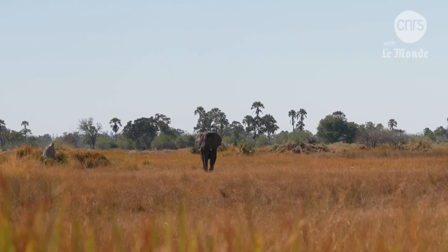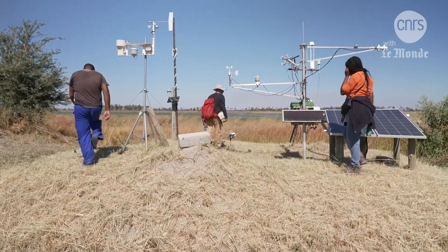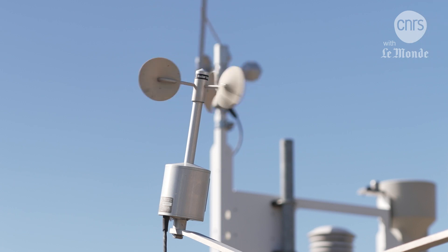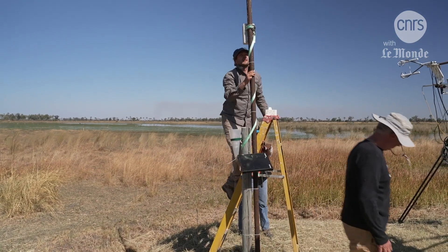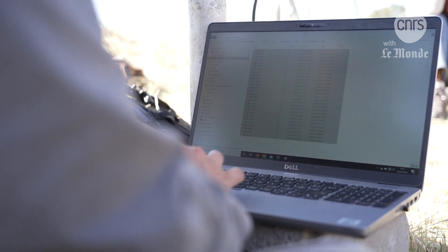To study such a unique ecosystem, the scientists have set up many recording instruments a few meters away from the camp. This way, they can collect data about rainfall or wind on a daily basis. With every visit, they improve the installation. The weather data corresponds to the days it took pictures.